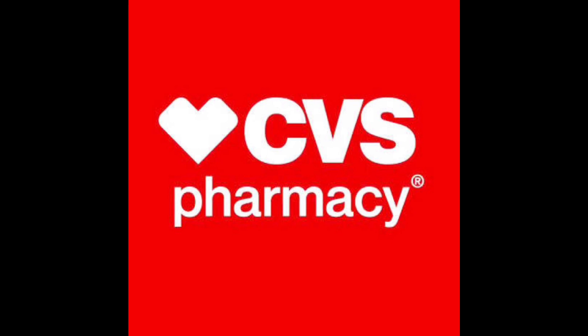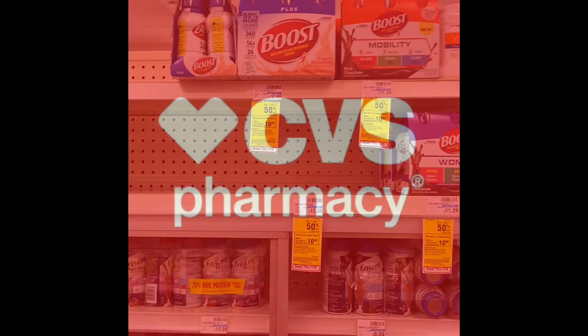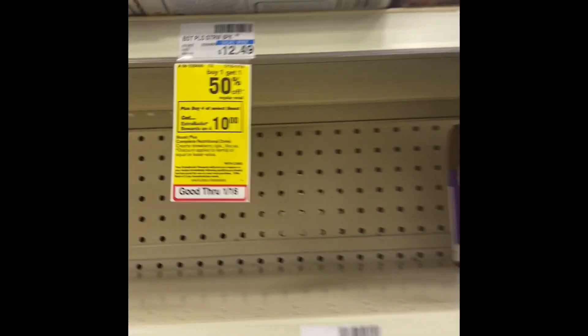Today I'm going up into CVS to do the deals for the week of January 10th through January 16th, so let's go ahead and jump into this video.